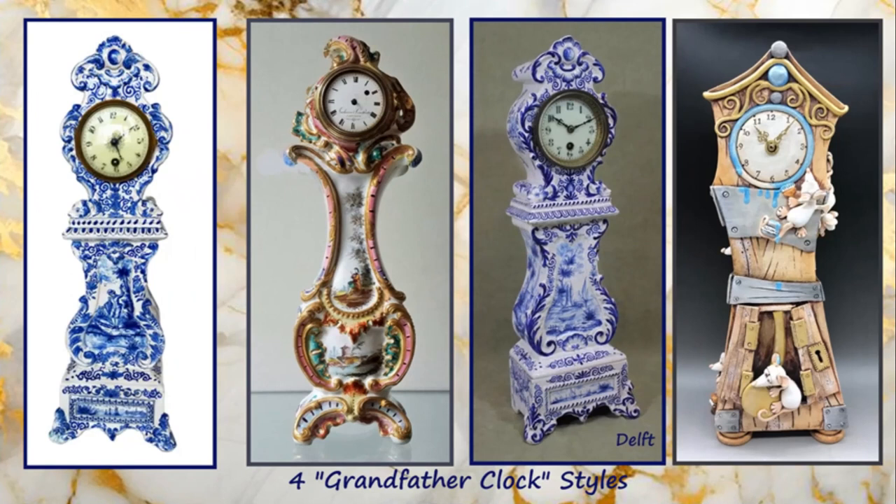The German clock on the right here is in the style of Wedgwood Jasperware. These four clocks are in the tall grandfather clock style. The cute one on the right tells the story of the nursery rhyme — Hickory Dickory Dock, the mouse ran up the clock.